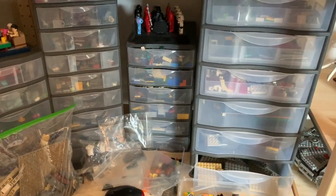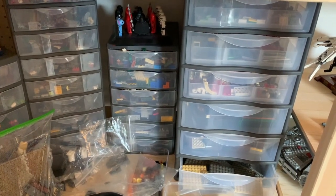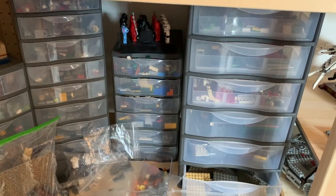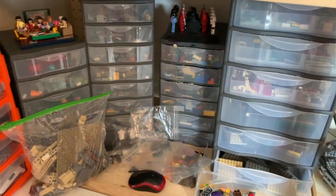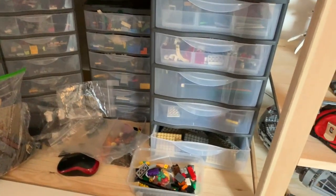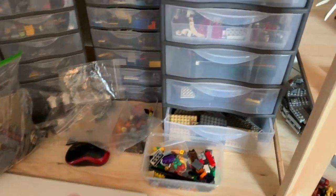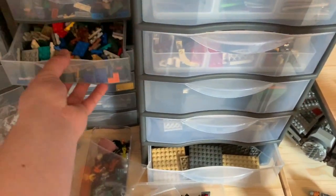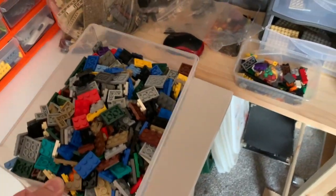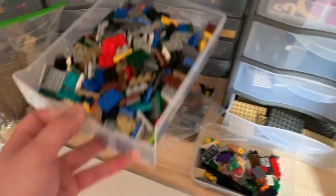Coming around here I've got more drawers. These drawers are from B&Q here in the UK - it's just a big home improvement and DIY store, and they sell these fairly generic drawers which are not too expensive. The way these drawers come, they've got little plastic tabs on either side which stop you from pulling them out, but I go through and snap them all off so the drawers can come out nice and easily. That just means I can pull one out, pop it on the desk, build what I need to build, and then put it away.